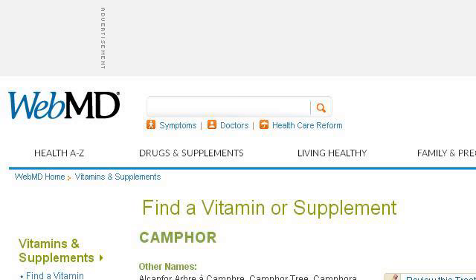Try also our second-ranked site www.webmd.com, especially the page Camphor: Uses, Side Effects, Interactions and Warnings, on WebMD. This is the link.